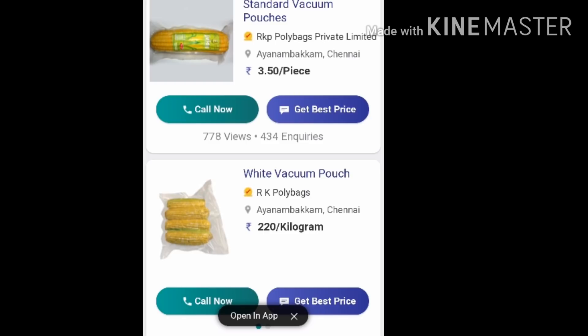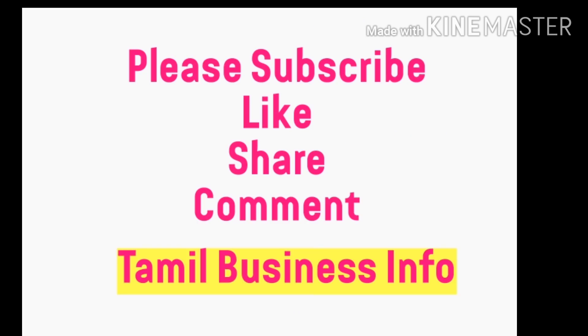Please like and share your channel. You can click the description and email. Please contact us for the zipper pack. Thank you.